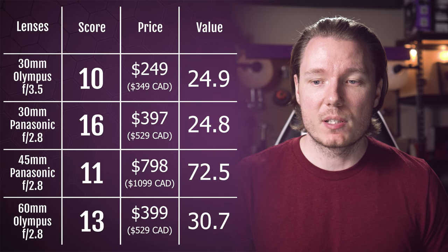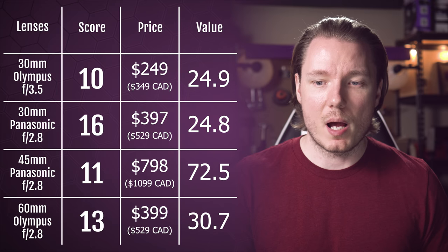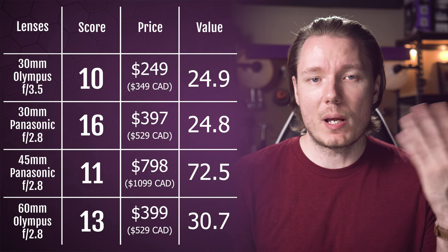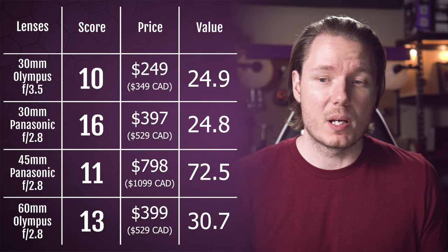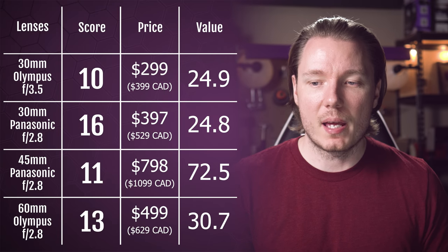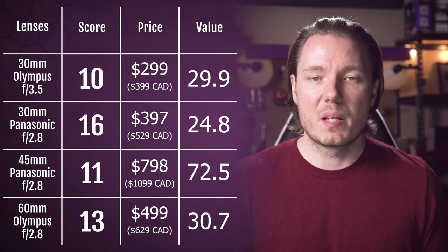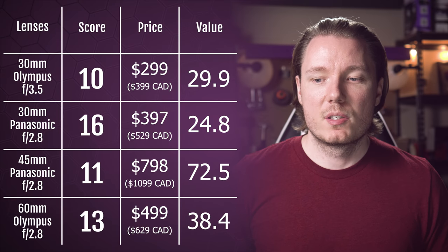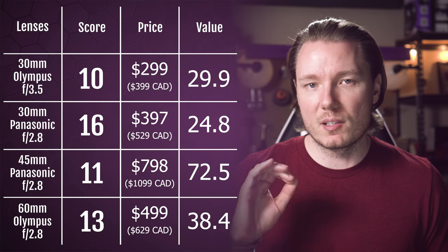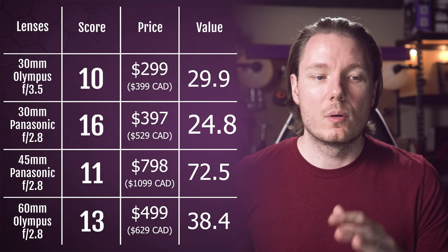You'll notice that the Panasonic 30 and Olympus 30 are actually very, very close, with the Olympus 60 not trailing that much behind. If we make a small adjustment and get rid of the sale prices and do the math again, this time the Olympus 30 moves up to 29.9 and the Olympus 60 moves up to 38.4. So the Leica 45 is still way behind in the value, but this puts a clear winner for value on the Panasonic 30.